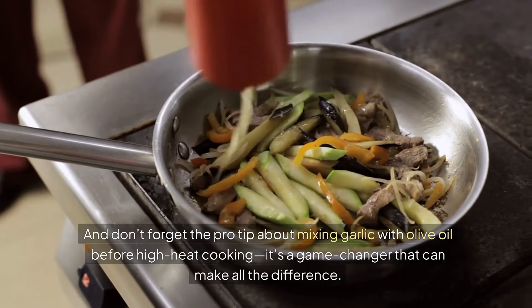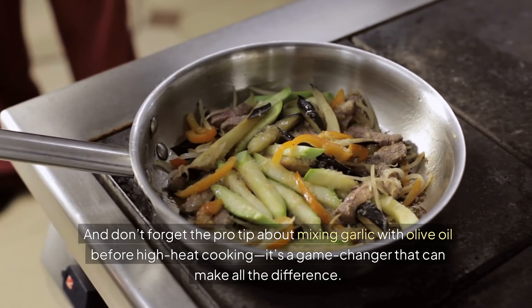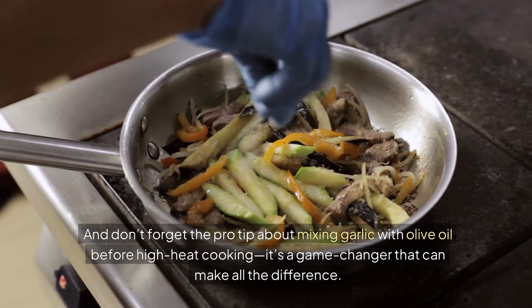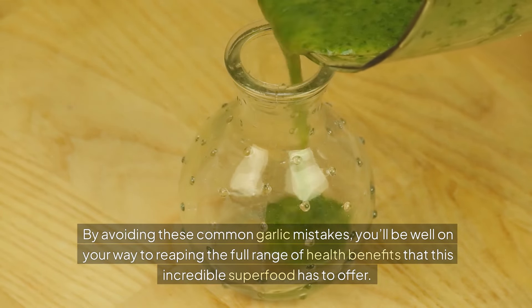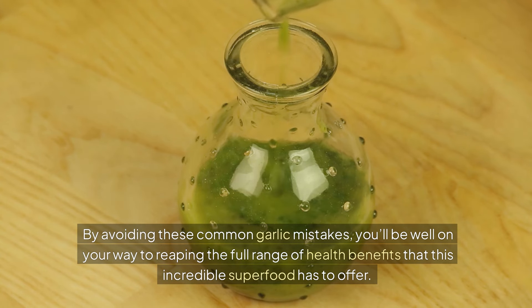And don't forget the pro tip about mixing garlic with olive oil before high-heat cooking — it's a game-changer that can make all the difference. By avoiding these common garlic mistakes, you'll be well on your way to reaping the full range of health benefits that this incredible superfood has to offer. Happy cooking!